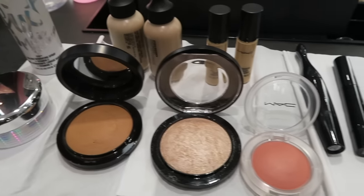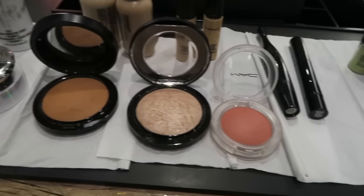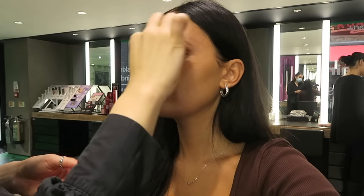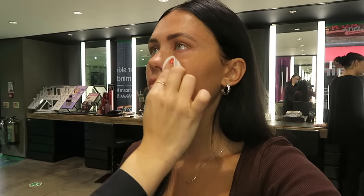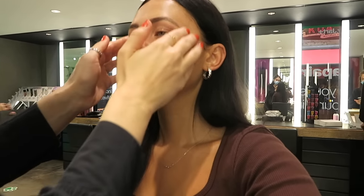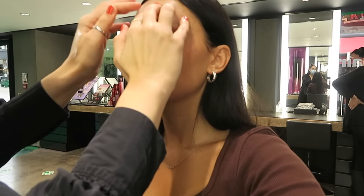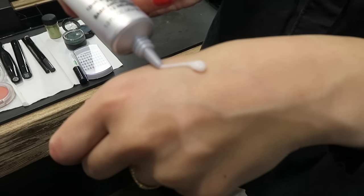First things first, she got all the products she thought she'd be using, laid them out, and sterilized them all before she even began — super organized. She used MAC Fix Plus, the more radiant one, on a cotton pad to prep the skin, then went in with a moisturizer. The facial massage felt so good — I was like, wow, I'd come just for this!